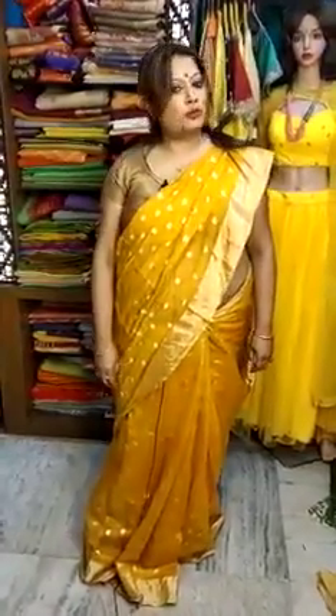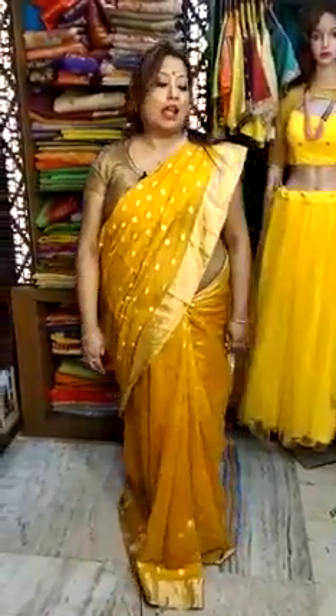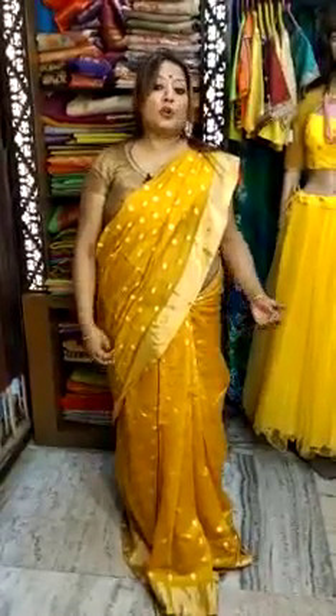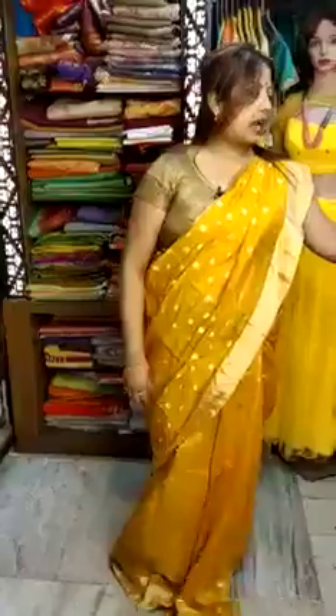Hi to all the lovely viewers of Priyodashini Bhoottik, this is Indrani and today I am going to show you some beautiful Benarasi sadis and some Kora Benarasi sadis. So let's start with the first one.